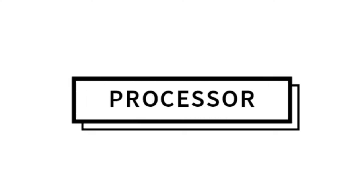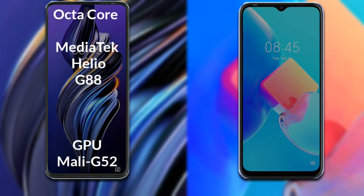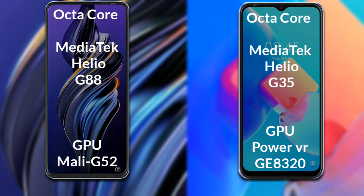Now let's talk about the processor and GPU of both phones. The Tecno POVA 3 has an octa-core MediaTek Helio G88 processor with a Mali-G52 GPU. The Tecno Spark 8C has an octa-core MediaTek Helio G35 processor with a PowerVR G8320 GPU.